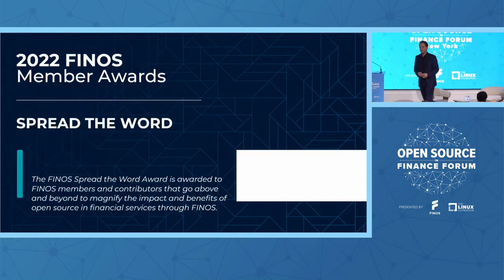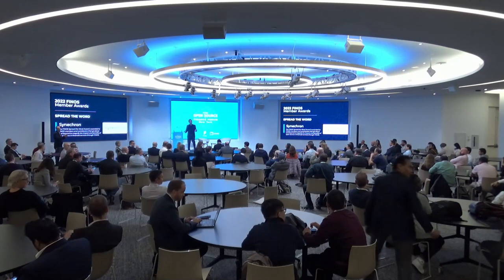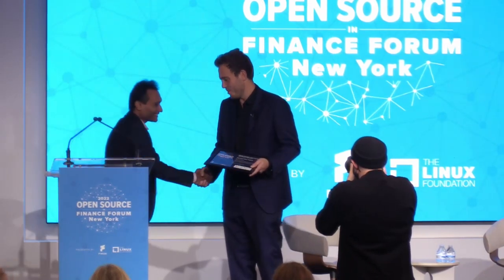The Spread the Word Award is, again, about helping us spread the word and spread the message. I've actually seen a lot of activity today on social. Every year this industry opens up to the fact that it's okay to put a tweet out there. So I want to award Synecron for helping us organize so many events this year. Can someone from the Synecron team come up? Thank you so much for all your contributions.